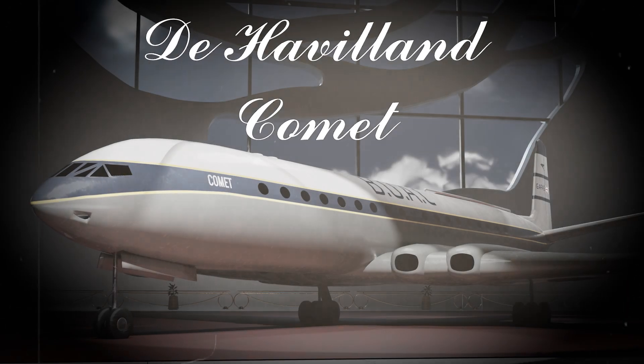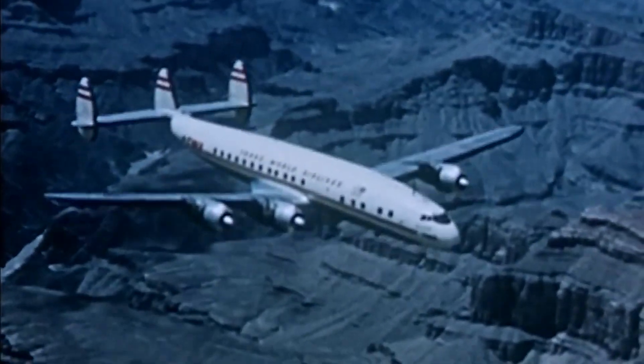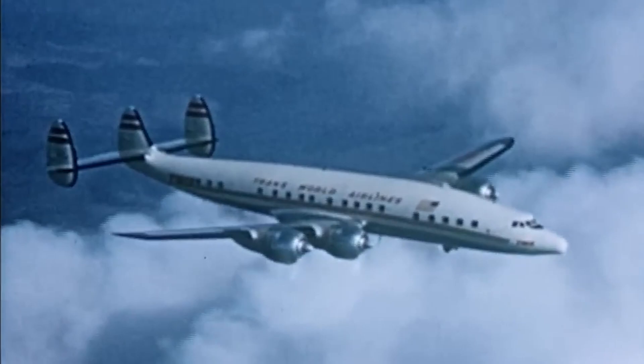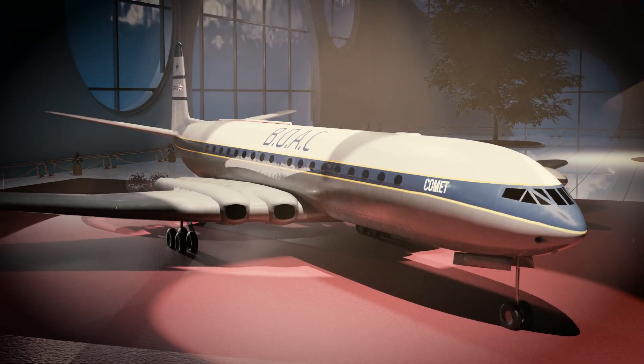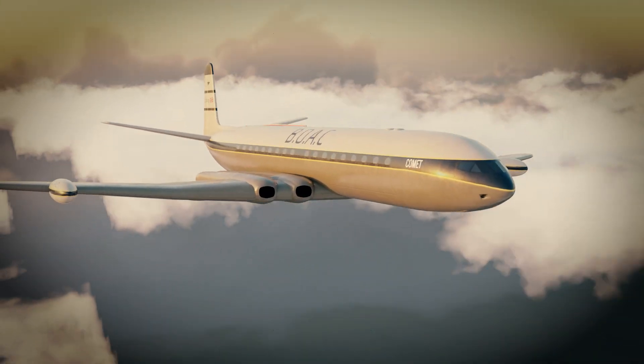Introducing the De Havilland Comet. Are you tired of small cramped seats, noisy propeller engines and bumpy turbulent flights? The De Havilland Aircraft Company proudly presents the world's first jet-powered airliner, the DH-106 Comet.